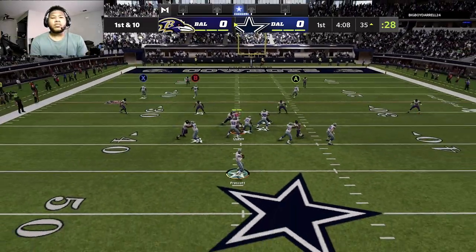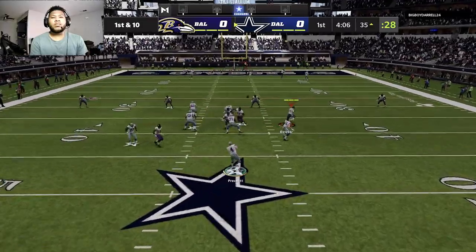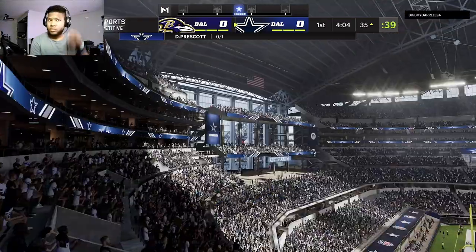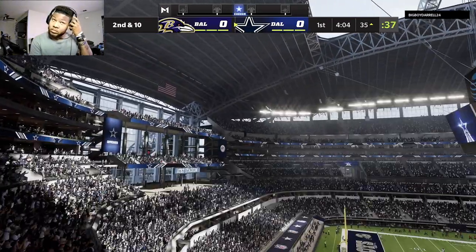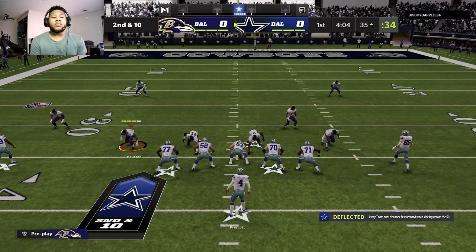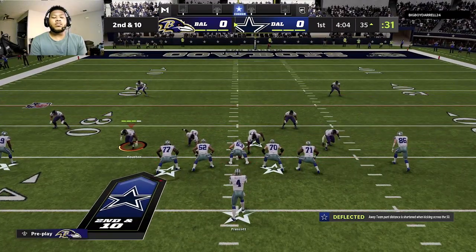Off the play fake, Prescott. He lets this one fly toward the back of the end zone, and this is dropped. A chance for a big play early, but he could not secure it. CeeDee Lamb, his intended target. And it's second down. Prescott down. And there is Amari Cooper, his first catch. He's going to go out of bounds, but he takes this one down just shy of the 20.